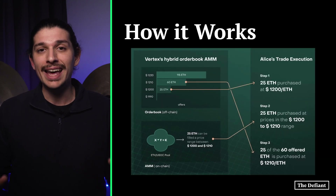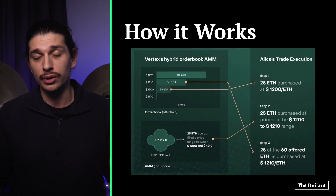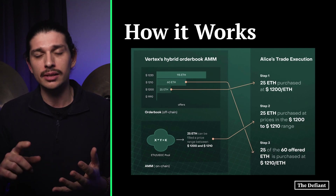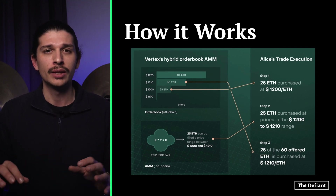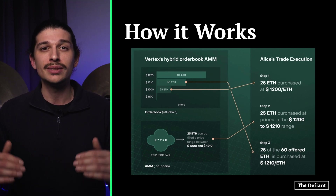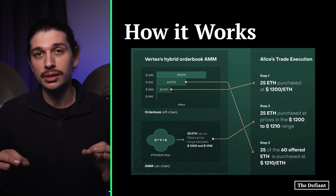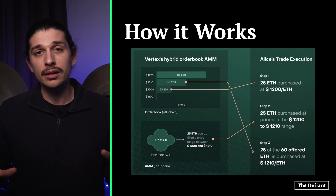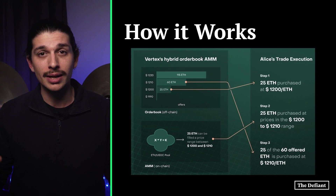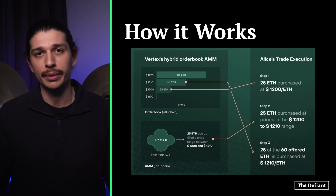In practice, the end-user links with Vertex as with any other decentralized application like Uniswap or Curve. The sequencer then handles latency, scalability, and MEV or front-running. For any specific trade, Vertex's hybrid order book AMM delivers minimum slippage and fast execution, all while facilitating the trustless nature of DeFi. Ultimately, Vertex's goal is to create a distributed sequencer layer that can serve as a liquidity layer for DeFi protocols across all EVM-compatible chains.